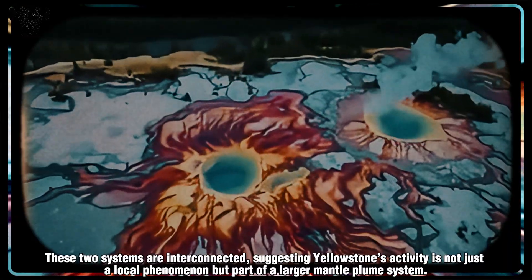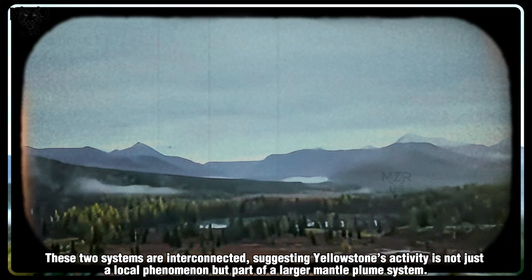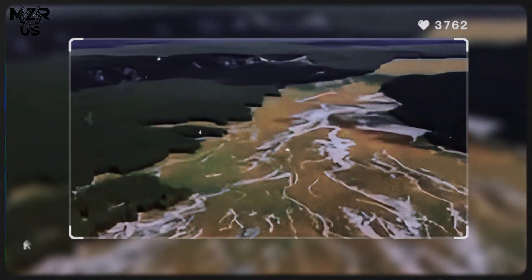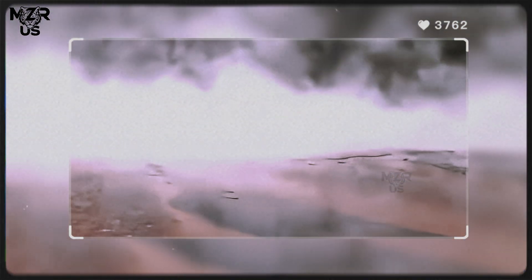These two systems are interconnected, suggesting Yellowstone's activity is not just a local phenomenon but part of a larger mantle plume system. This deep connection provides critical insights into how mantle plumes drive surface volcanism worldwide, from Hawaii to Iceland.